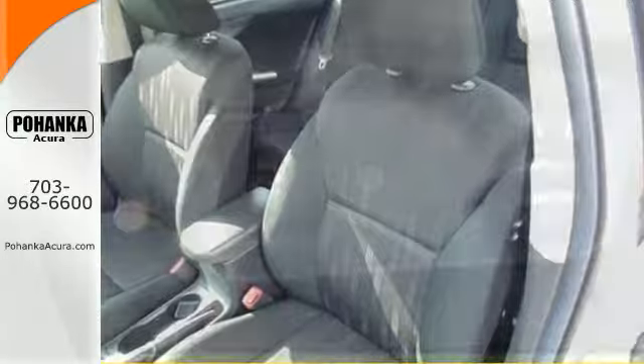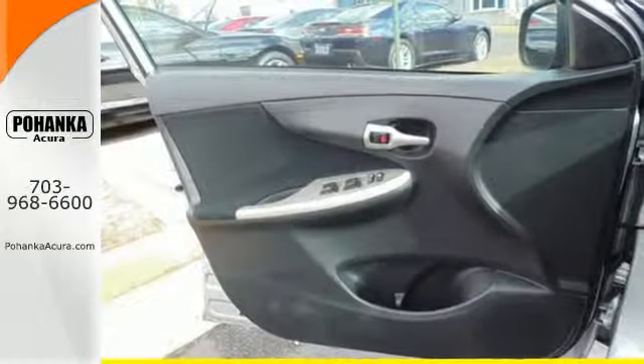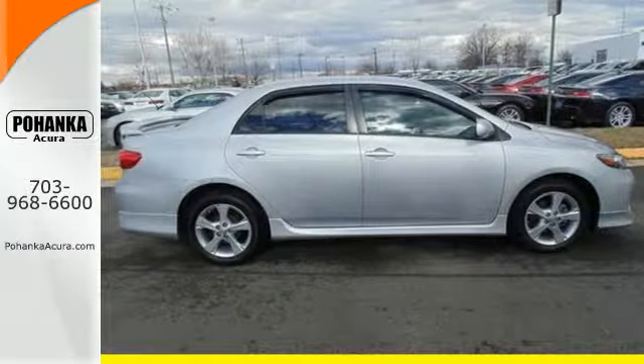The rock-solid Corolla is a safe choice with a class-leading array of high-tech safety features and perfect government crash test scores in front and side impact collisions. Stop in today and see this one for yourself.